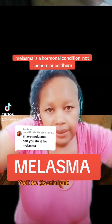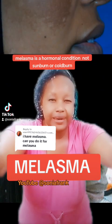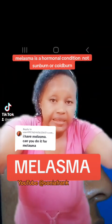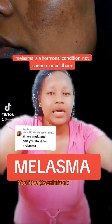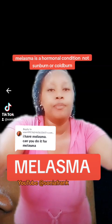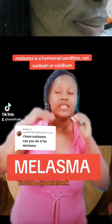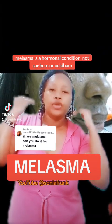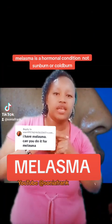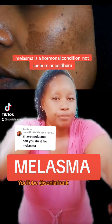Hi, I have melasma. Can you do it for melasma? Melasma is a skin condition that looks like the picture on the screen there. This condition is hormonal — mostly it's about genes, hormonal changes and genes. You can find that your family has these patches on your face as a result of genetics or as a result of hormonal changes.